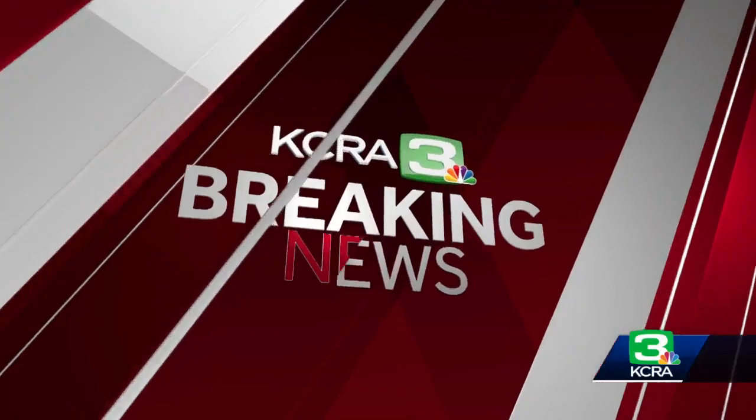Right now we are continuing to follow a crash on I-80 this morning. One lane on eastbound I-80 near Watt Avenue was reopened this morning after a big rig overturned. Caltrans says crews are still working to clear sod spilled onto the roadway. They want people to be alert of stop and go traffic in the area. Let's go now to Aaron Heft who's tracking the situation for us on the roadways.